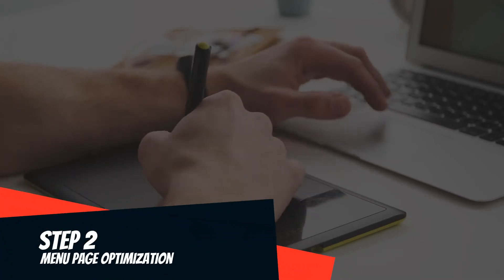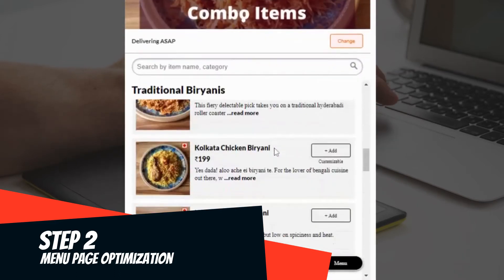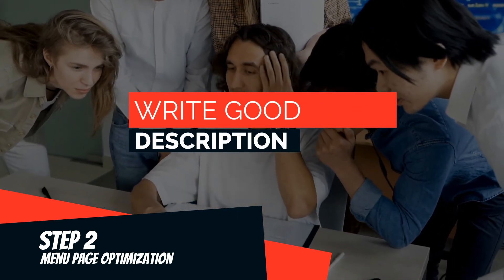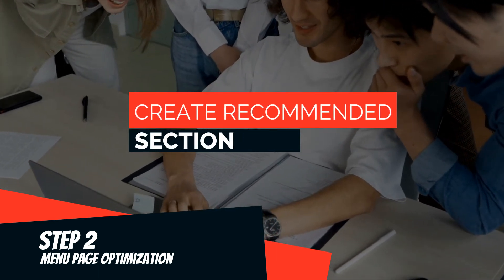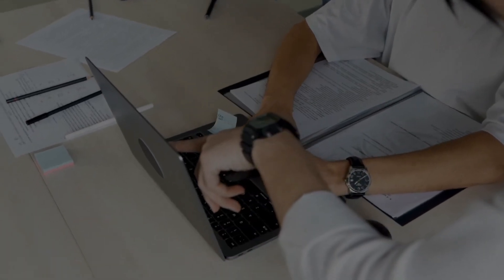Once you have decided on the platform, it's time to create a high-quality menu page. You can use your own smartphone camera and some editing software to create good images, or you can hire a professional photographer to do that. Write some compelling descriptions for every menu item. Don't forget to create a recommended section where you list your best-selling items. Remember to keep the menu short and simple — a large menu can confuse the customers.